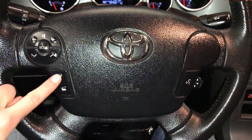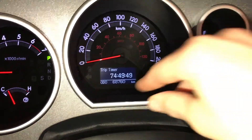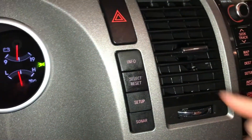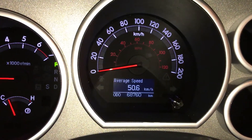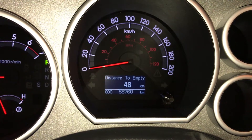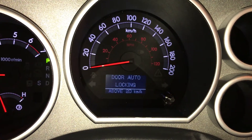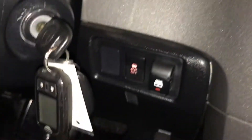On-wheel audio controls, hands-free communication, cruise control. A trip computer with these controls provides information including trip timer, average speed, fuel economy, kilometers to empty, and vehicle setup.